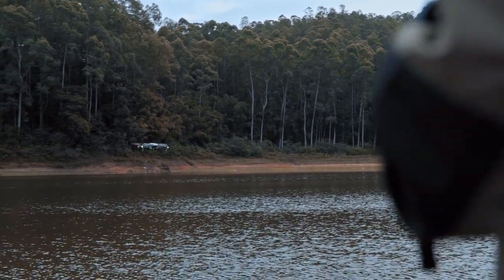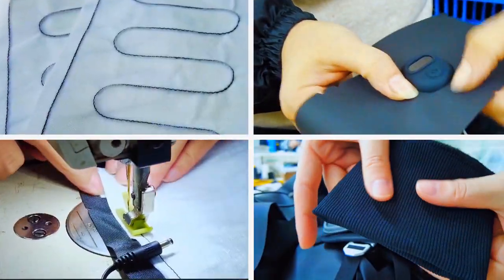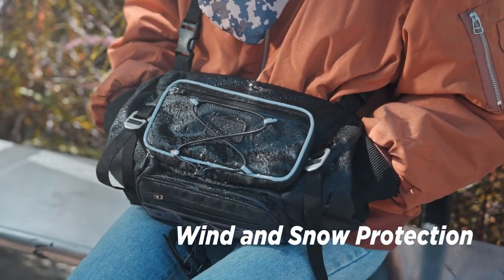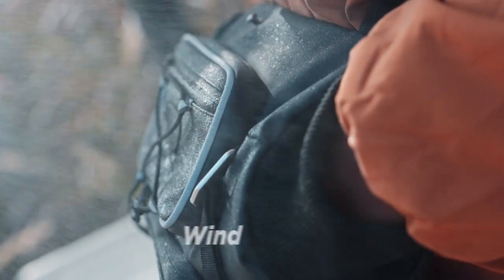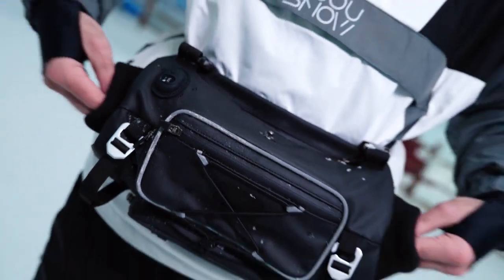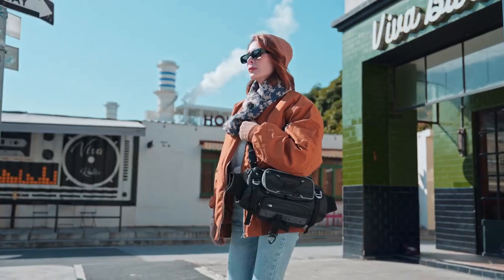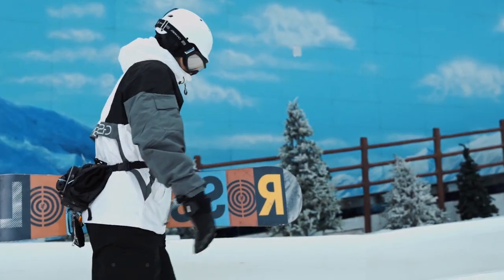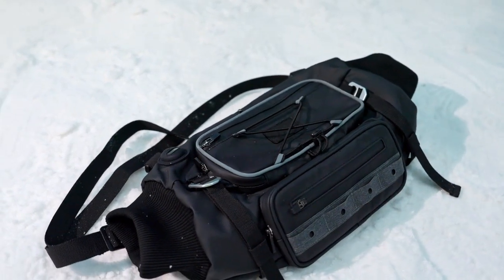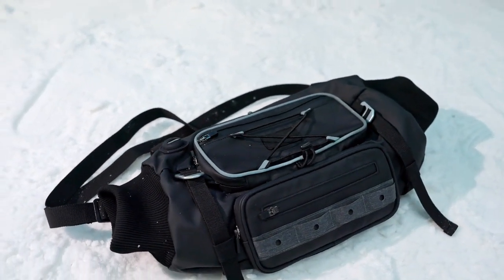After trying many types of materials and different processes, we selected the current water-repellent and durable material that looks trim. In the cold of winter, we hope Coalax will bring you warmth and comfort.